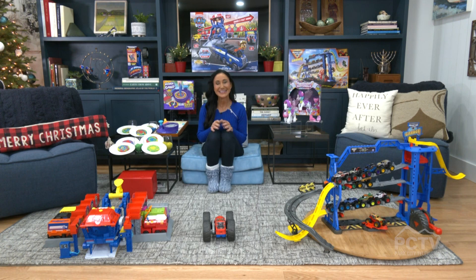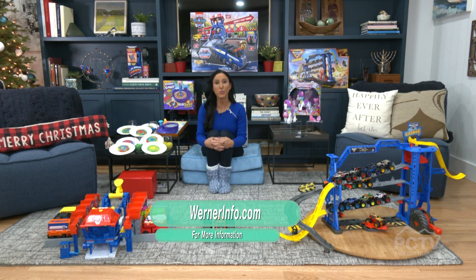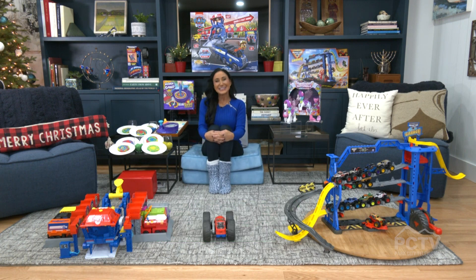Where can we get more information? You can go to our website at wernerinfo.com. Thank you so much, Elizabeth — so excited to start our holiday shopping and playing. Thanks for your time today. Thank you very much — happy holidays!